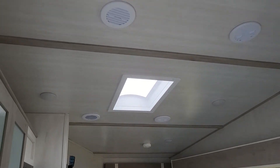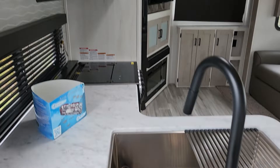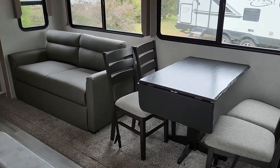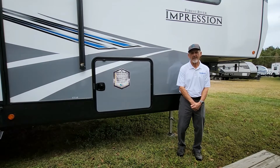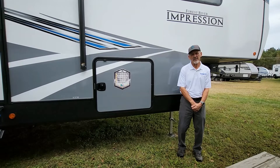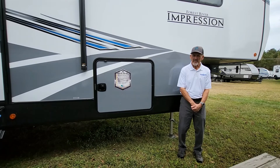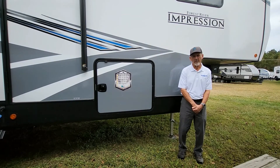Nice skylight up there. Hope you enjoyed the walkthrough of this Impression 240RE by Forest River. If you have any questions on it, or any other unit we have on the lot, please give us a call or come by and see us. Here at Chesapeake RV Solutions, we're here to help you create the memories you will talk about forever.